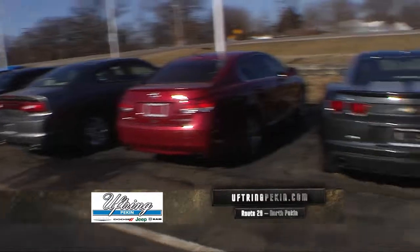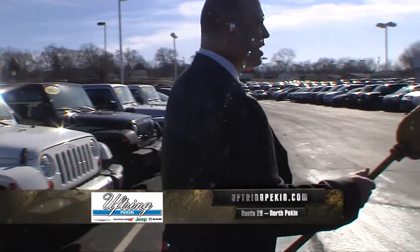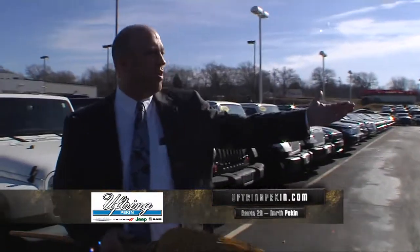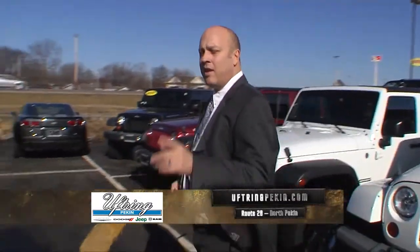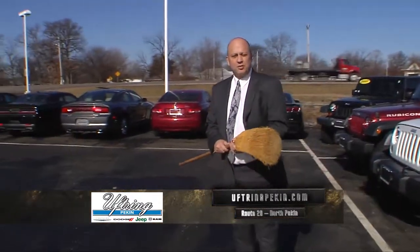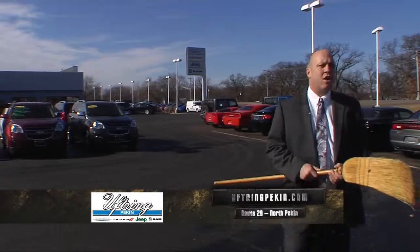But if you look around, I'm carrying Lexuses, Chargers, Challengers, Equinoxes, Kias, Ford Escapes — tons and tons of nice vehicles. They're all listed on our website at UftringPekin.com. I've got somewhere between 125 and 150 used vehicles. If you're shopping for a vehicle, put us on the list. It's worth stopping here. We'd love to see you out here.